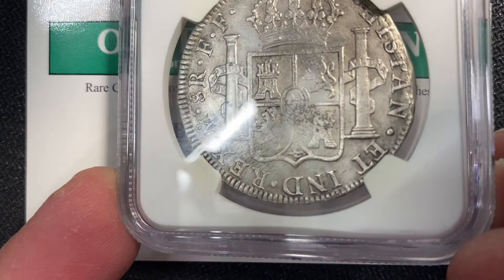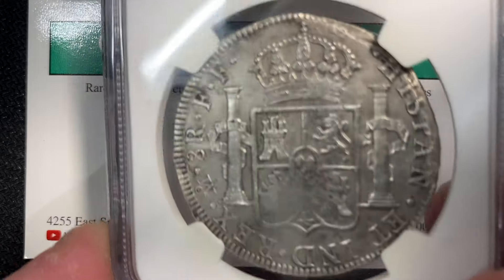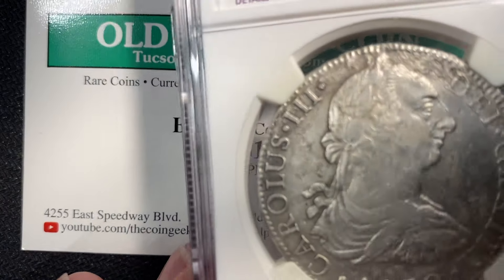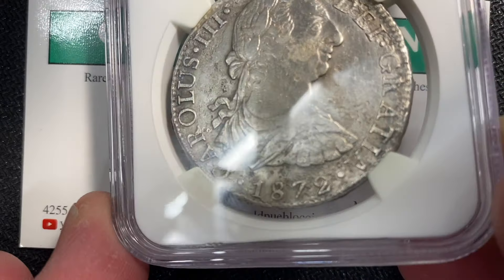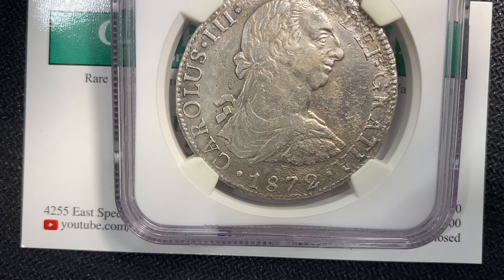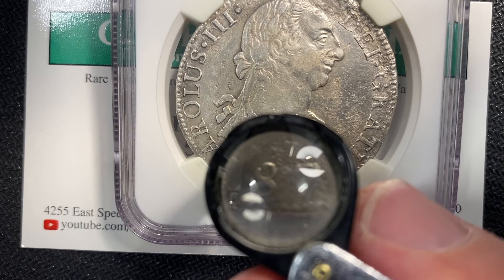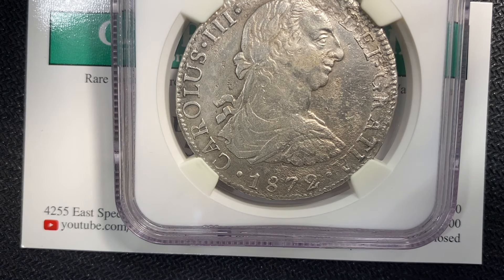There was a record that these were produced, but no one had any evidence that they existed because no one had one. Then on the El Cazador shipwreck they found some. The government did a really good job when they recalled these of collecting all of them. What a neat piece of numismatic history — a coin misdated by 90 years, then recalled, and it took another couple hundred years for them to actually finally surface.